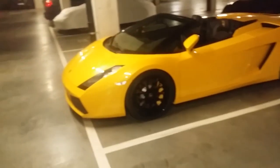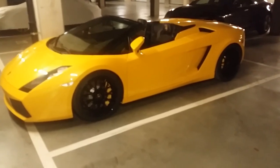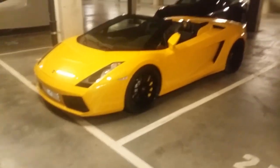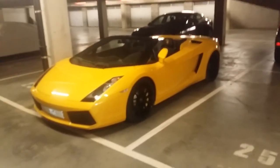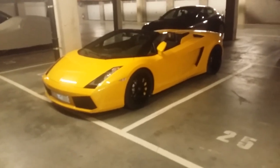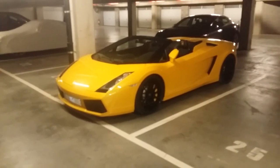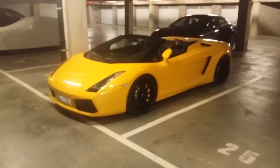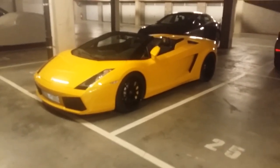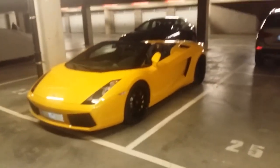Lamborghini becomes more mainstream — things start extremely exclusive and then they begin producing cheaper cars. The Gallardo was actually the first one called the 'baby Lambo.' Before that, Lamborghini only had one model — the Diablo, then the Murcielago, then the Aventador as the top model. But with the Gallardo they launched a cheaper baby model alongside the top model.